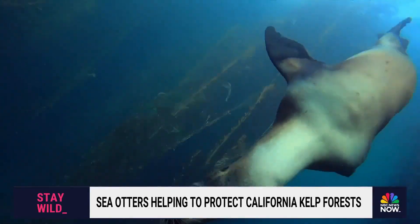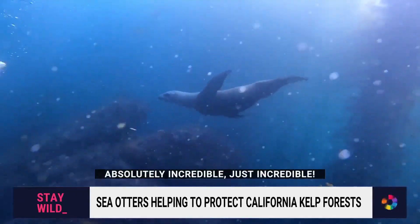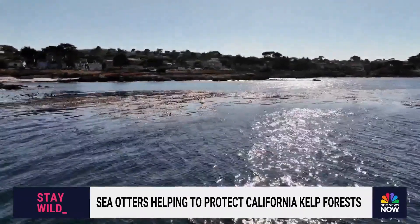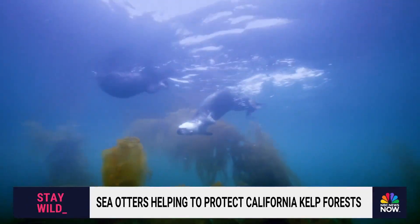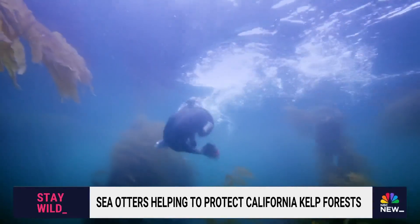Sea lions were checking us out and trying to steal the show — absolutely incredible. But the real stars of this ecosystem are the elusive sea otters. A recent study by the Monterey Bay Aquarium reviewing historical records found that otters have been a cornerstone to protecting the environment.